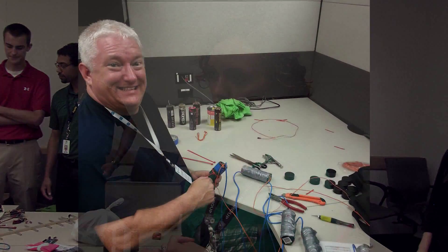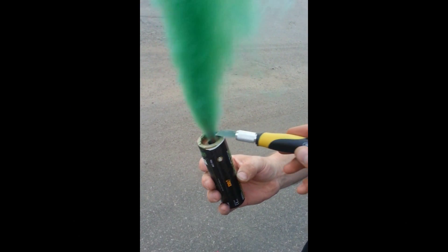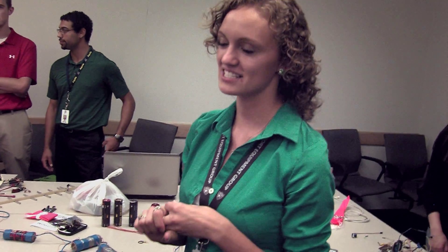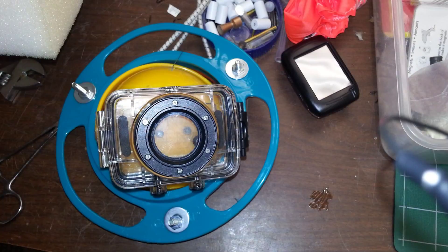We have multi-colored smoke bombs that are attached to an altimeter to trigger them, so we'll have a different color go off at different altitudes. And then we have a stabilizing camera that's on a gyroscopic gimbal, which will hopefully provide some really stable footage of descent.